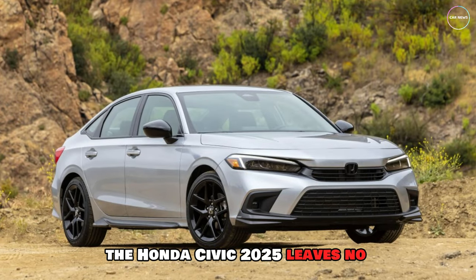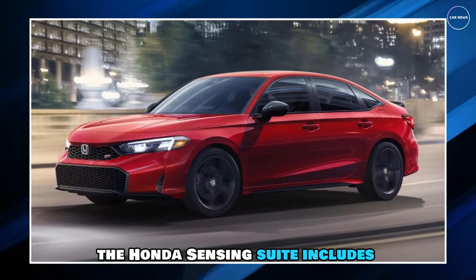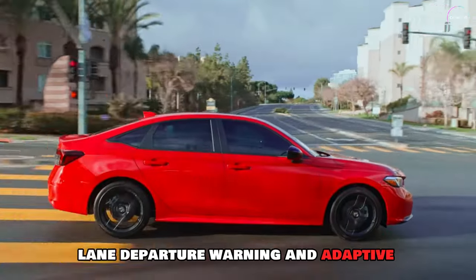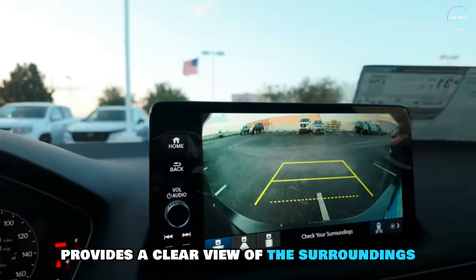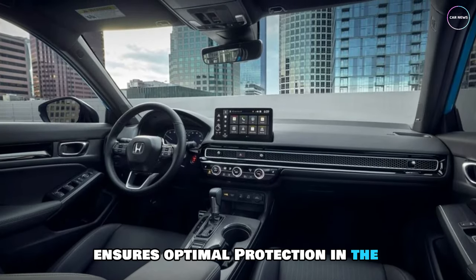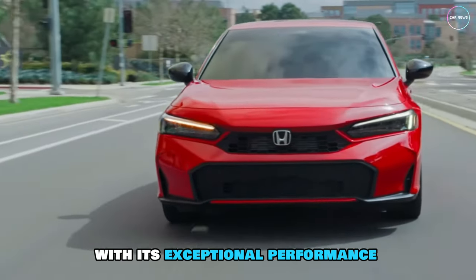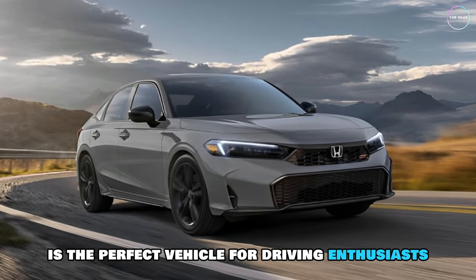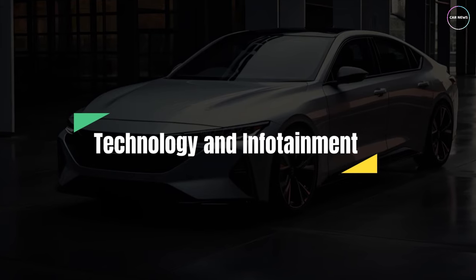When it comes to safety, the Honda Civic 2025 leaves no stone unturned. The Honda Sensing Suite includes advanced features like collision mitigation, lane departure warning, and adaptive cruise control. The multi-angle rear-view camera provides a clear view of the surroundings, while the advanced airbag system ensures optimal protection in the event of a collision. With its exceptional performance and safety features, the Honda Civic 2025 is the perfect vehicle for driving enthusiasts who prioritize safety and thrill.